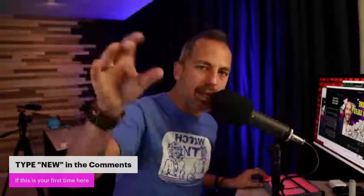That way I can go back into the comments and say hi to you when the show is over. That's how I like to reach out to all the new audience members watching us on YouTube — because Facebook and Instagram are down, ladies and gentlemen.